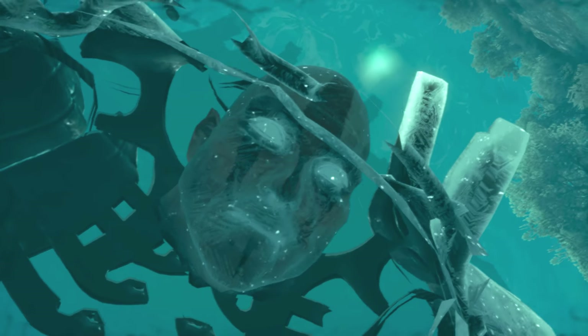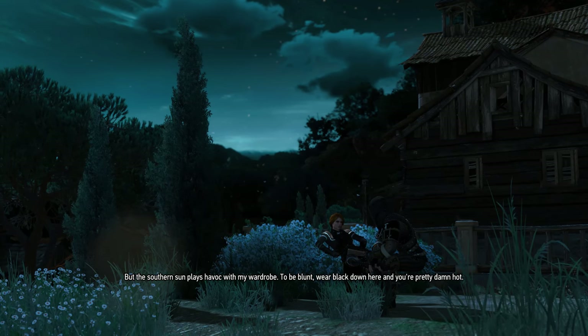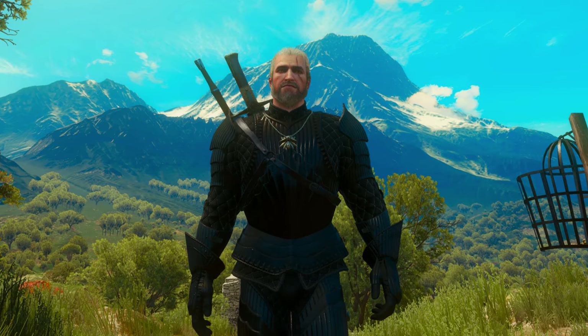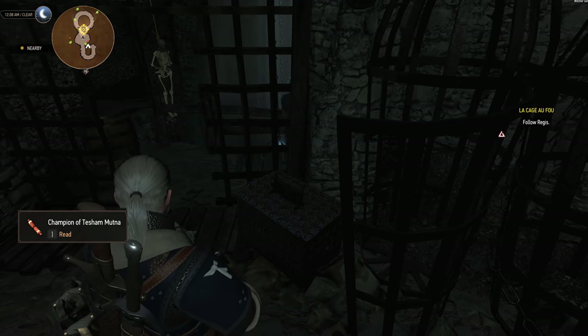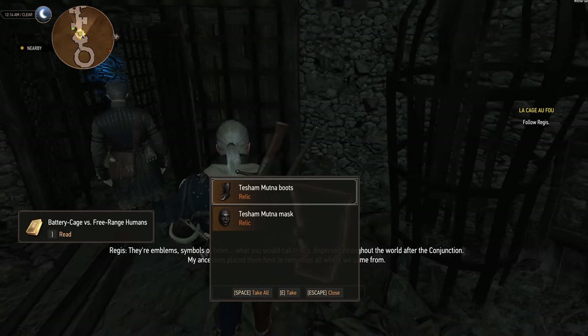So ultimately you cannot have both of these in a single walkthrough. What you can have instead of the vampire set is a black version of it, which can be obtained during Regis's quest in Tesham Mutna. Also fairly easy to do so — just loot everything along the way and you're all set. No pun intended.